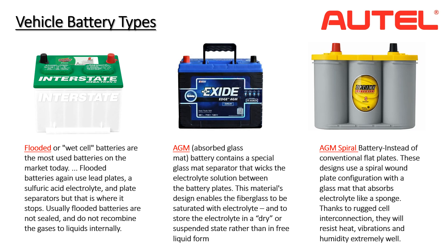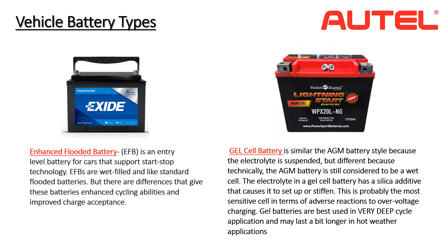AGM batteries can deliver powerful short bursts for starting and more capacity to handle increased loads from touch screens, seat warmers, and other driver assistance systems. Spiral wound cells are composed of two lead plates coated in a precise coating of lead oxide, and resist heat, vibrations, and humidity extremely well. Enhanced flooded batteries offer improved charge acceptance and greater cyclic durability when operating in a reduced state of charge, and are a lower-tier option to AGM batteries. EFB technology relies on carbon additives in the plate manufacturing process and is well suited to vehicles with engine start-stop features.